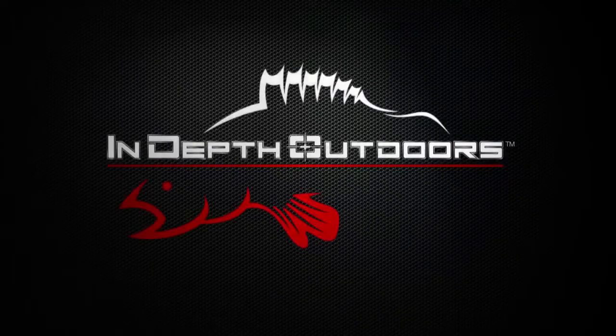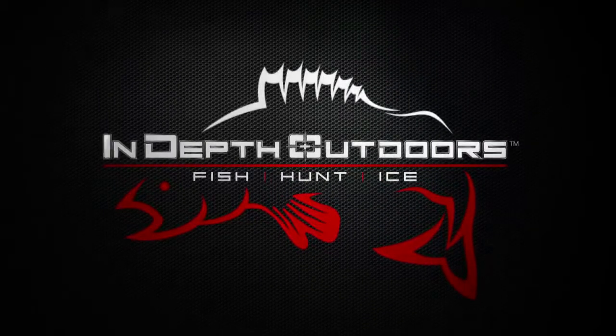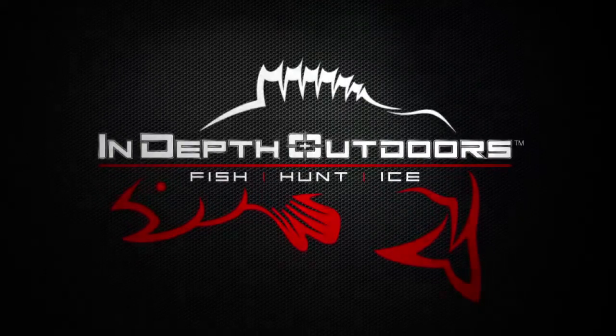Stay tuned for the biggest fish, the hottest bites, this week here on In-Depth Outdoors.